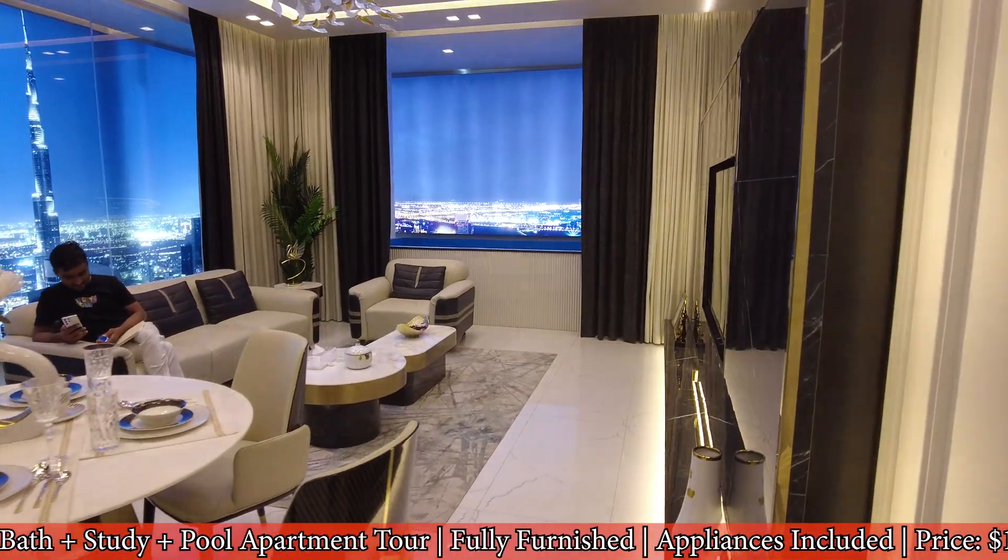So obviously the pool would not be like this. It would be — you'd go onto the balcony and then it would be on the balcony, right? Exactly, this is there too.